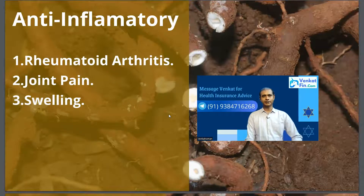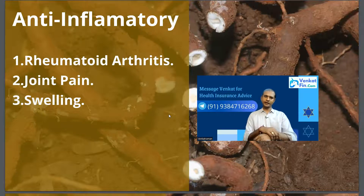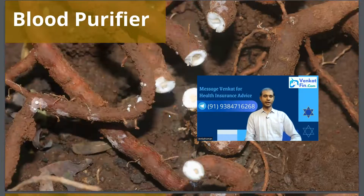Most herbs available in India have an anti-inflammatory nature as a default property. For people who have any kind of pain due to swelling, joint pain, or rheumatoid arthritis, Nannari is a very good remedy when you drink Nannari juice.